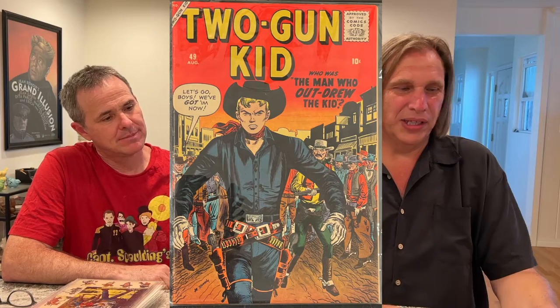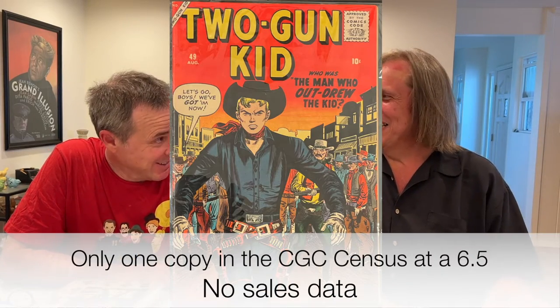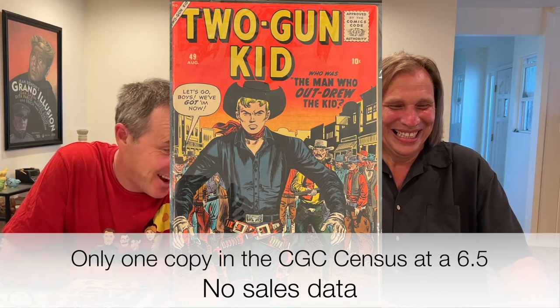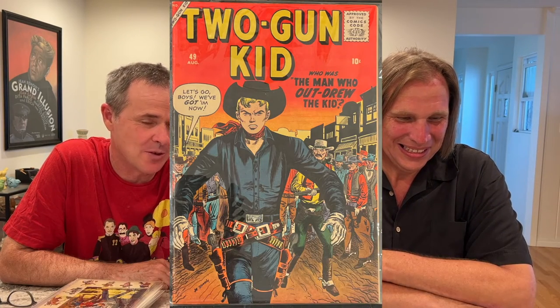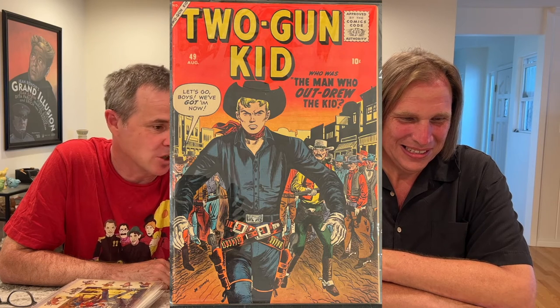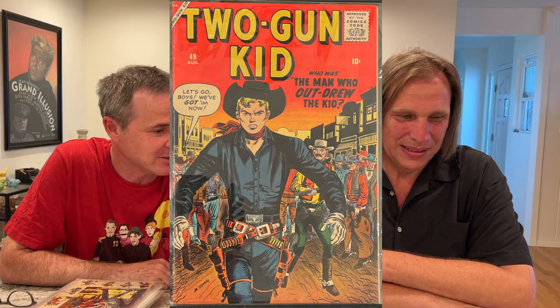Was it hard to get when you got it? I haven't seen a copy — like, I don't see copies like that. They don't, it's not like they're out there in the wild. If you ever see it, it'll be a good at best. So when I saw it, I was like, yeah, I'll take that.